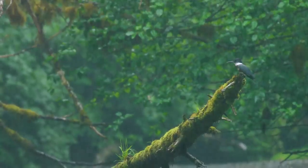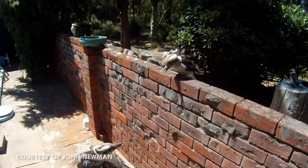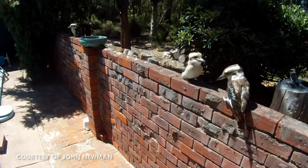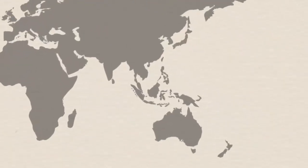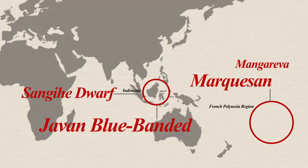Both parents will incubate the eggs and feed the chicks. Some species, like the laughing kookaburra, exhibit cooperative breeding and will help raise young that is not their own. While many species of kingfisher are stable, not all are so lucky. The Marquisan, Javian blue-banded, Mangariva, and Sanga dwarf kingfishers are all critically endangered, primarily due to habitat destruction.